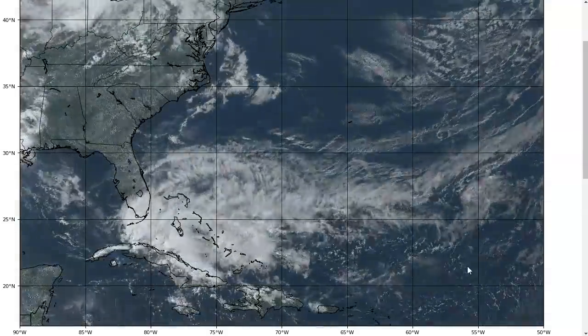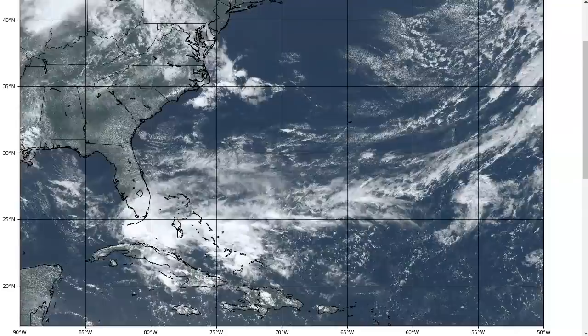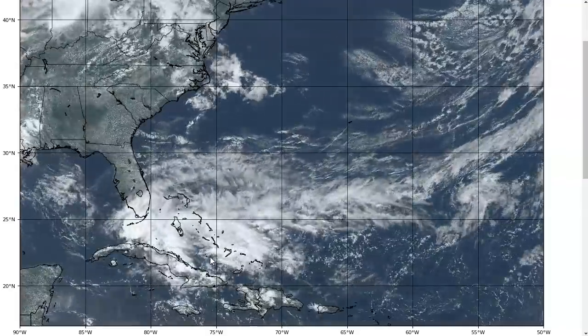Hi, this is the Tropical Tidbit for Thursday, May 14th, 2020. The thoughts in this video are mine alone, and in making decisions, please consult your local weather office and the National Hurricane Center.